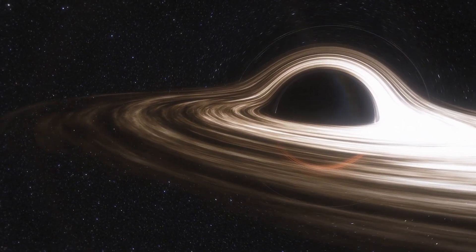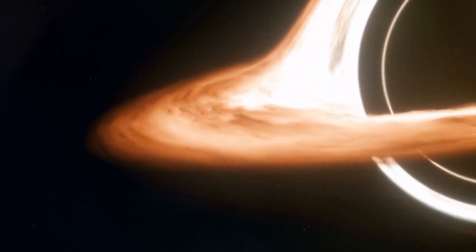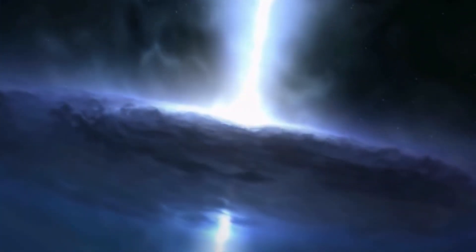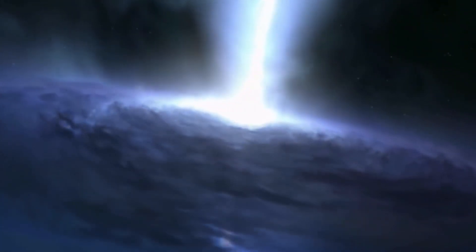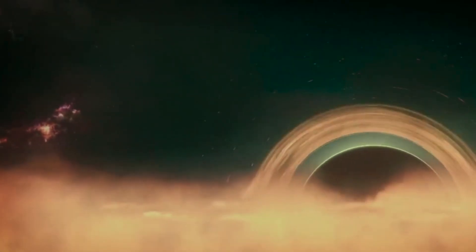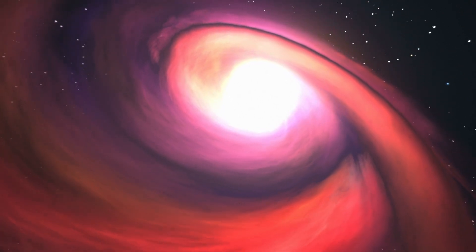This is the reason why black holes are called black — they do not emit any visible light. Black holes grow larger as they consume nearby matter; the more mass they acquire, the wider their event horizon becomes. The formation of black holes is a complex process, although general relativity provides a framework for understanding their existence. Scientists continue to study and explore the mysteries surrounding black holes, deepening our understanding of these fascinating cosmic entities.